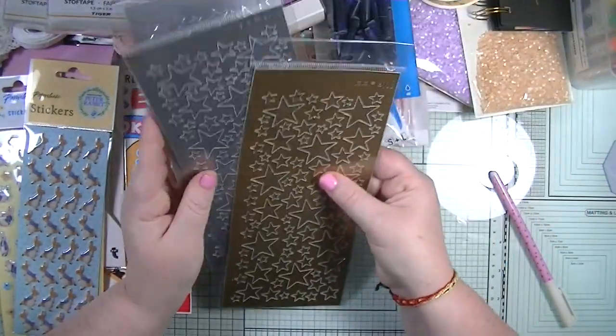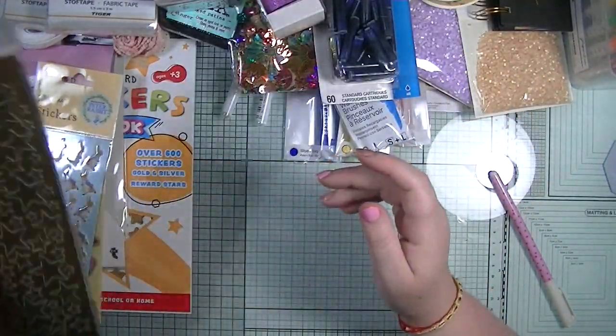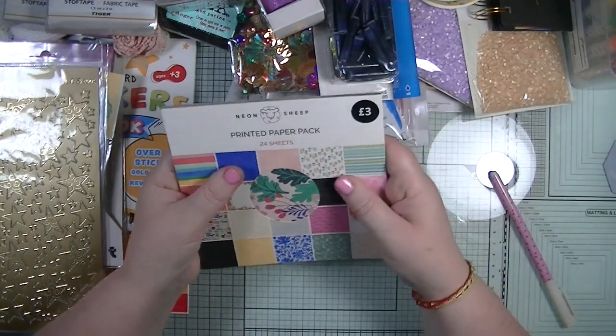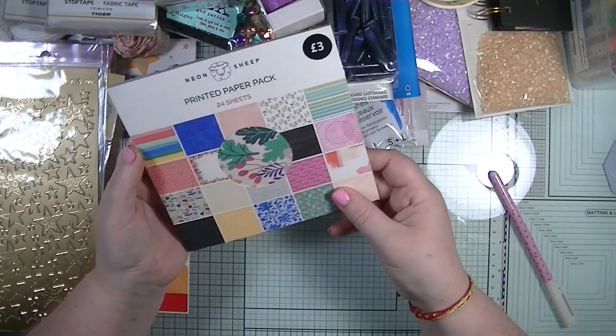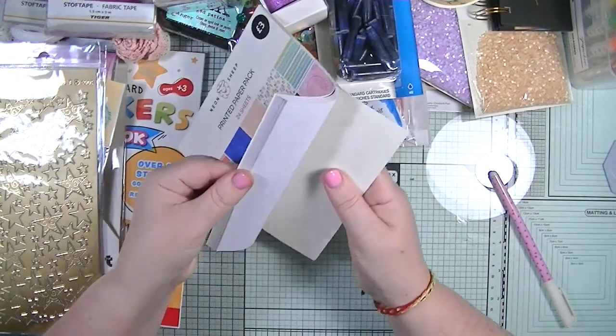I picked these up - they were three for a pound. I got two silver stars and a gold star, just for my card making. Also from Neon Sheep I bought a paper pad for three pounds - really really nice designs.